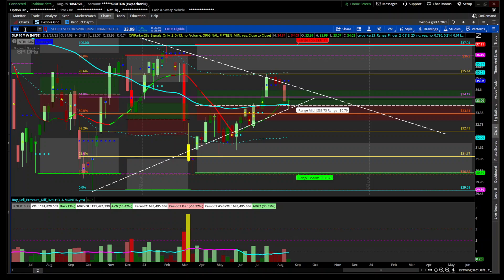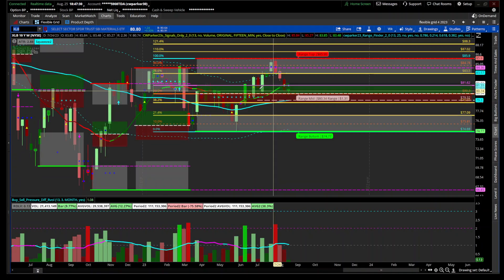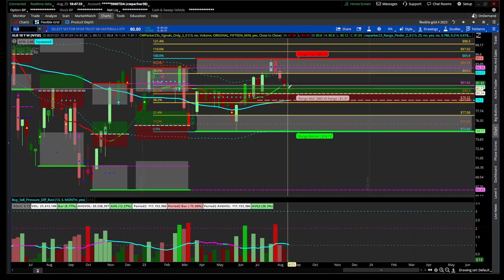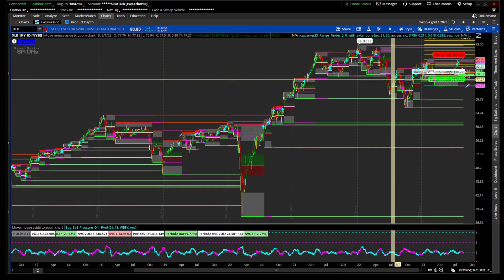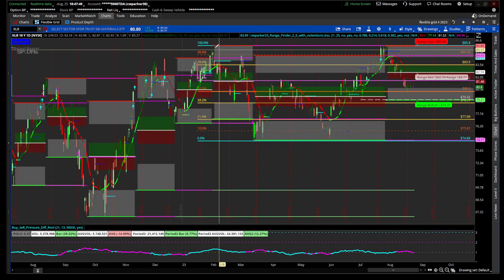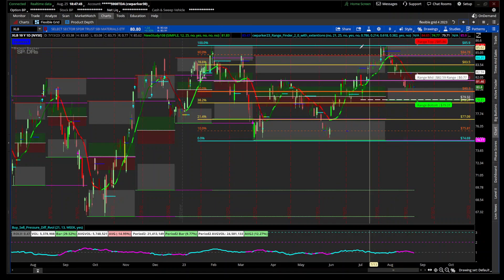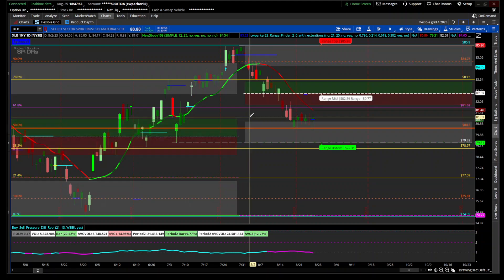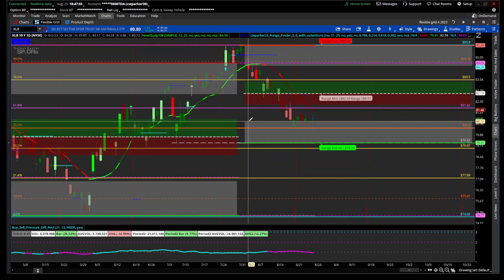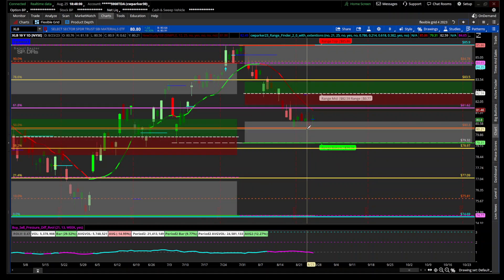XLB materials shows almost the same indication as financials. Looking at the daily, it actually pushed back above this area but got rejected. Right now it's respecting the 21.4 Fibonacci level — this top of this box right here — and also the 50 percent mark of this range as well.